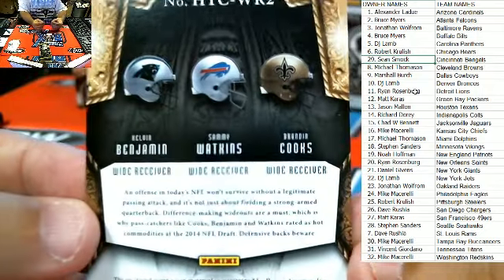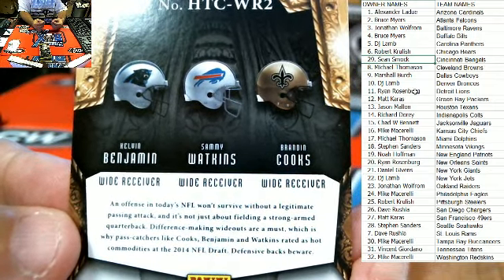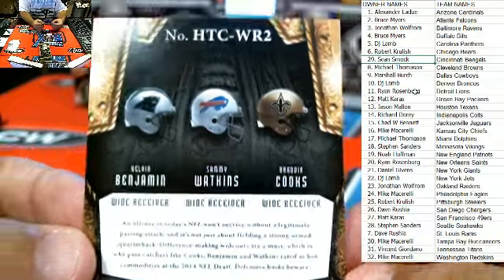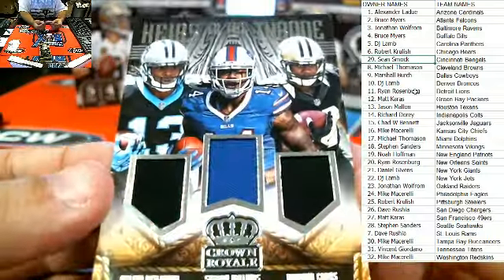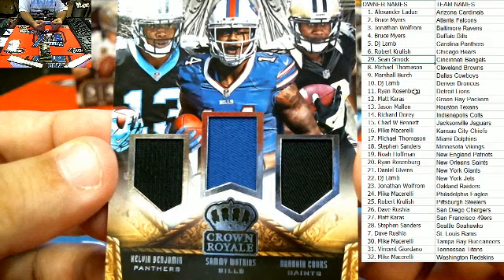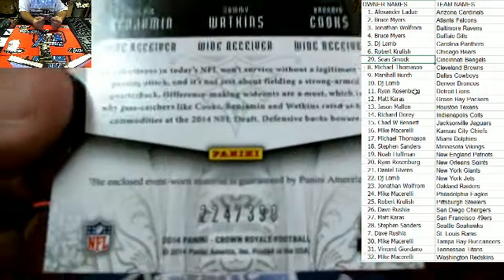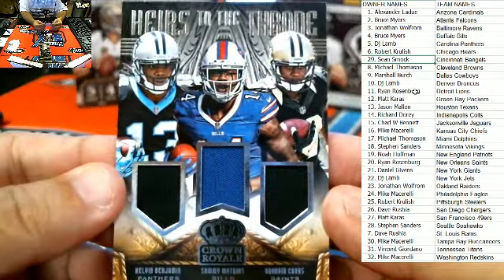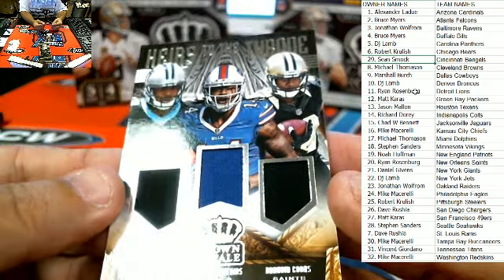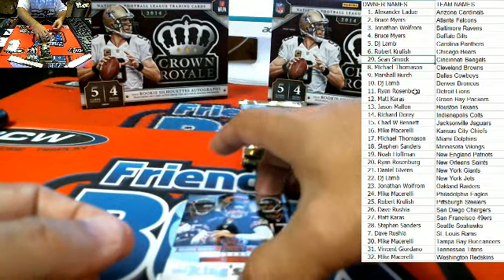I have Calvin Benjamin, Sammy Watkins, and Brandon Cooks. Panthers owner DJ Lamb, Bills owner Bruce M., and Saints owner Ryan R. — this one will be randomed off when we get done here. Look at this — three patches. Benjamin, Watkins, and Cooks. That card is number 224 of 399. We will random this one off: Panthers owner DJ Lamb, Bills owner Bruce M., and Saints owner Ryan R.